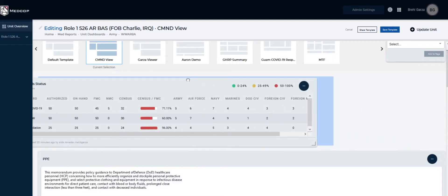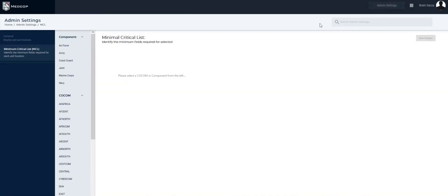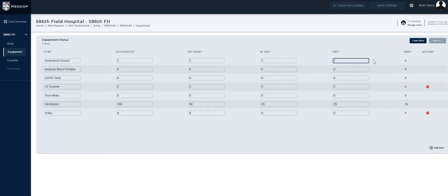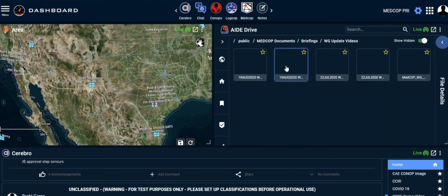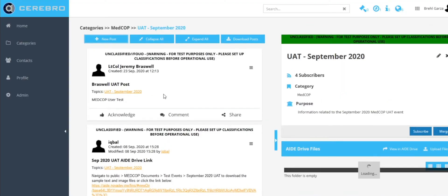MedCop will be just as effective in the future. Every aspect can be customized by the user to best fit the mission. COCOMs themselves can initiate top-down reporting requirements, alerting subordinate commands to their specific needs, then adding that data instantly to the common picture. This level of flexibility allows MedCop to deliver its capabilities regardless of the specific threat. As new medical crises emerge, users will be familiar with the application and its uses.